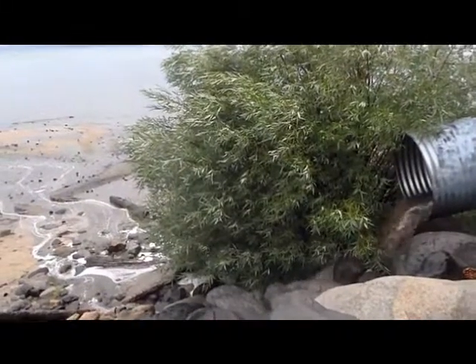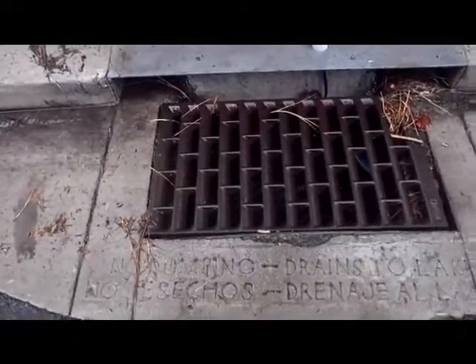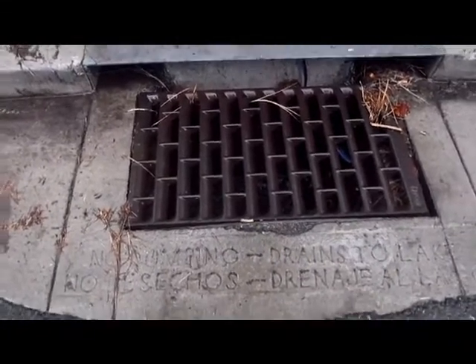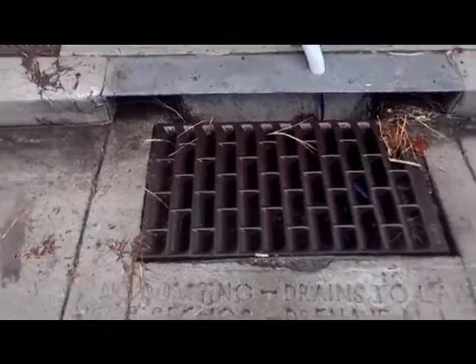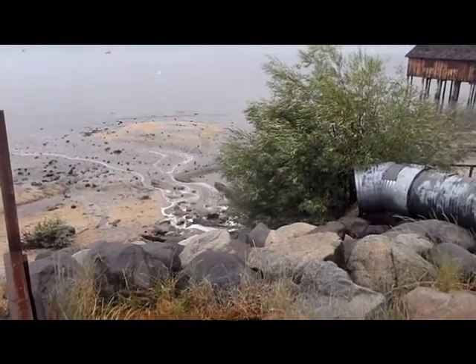The Tahoe RCD has recently implemented a stormwater monitoring program to help improve understanding of pollutant loading to Lake Tahoe, to measure BMP effectiveness, and to use science to help inform management decisions.